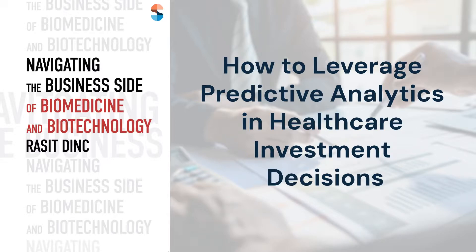For more insights, explore the book titled Navigating the Business Side of Biomedicine and Biotechnology by Rasit Dink. Thank you for watching. We encourage you to subscribe to our channel for more content on the intersection of technology and healthcare. Together, let's shape the future of healthcare.